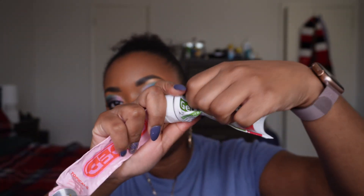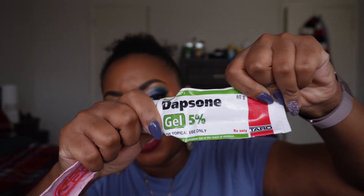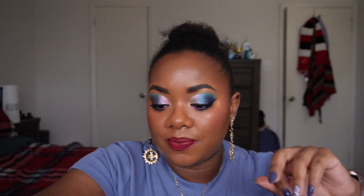I also finished my Dapzone gel, which is a prescription gel for acne from my dermatologist. I'm actually no longer using it — they completely took me off of it — so I won't be getting it again. It's a prescription product so there's not much else to say about it.